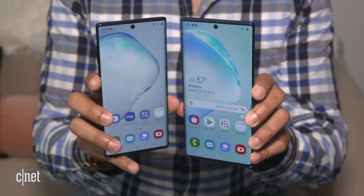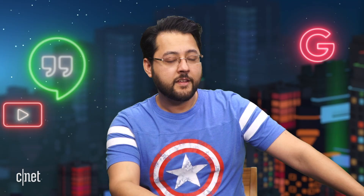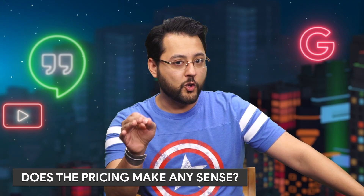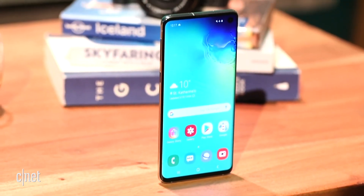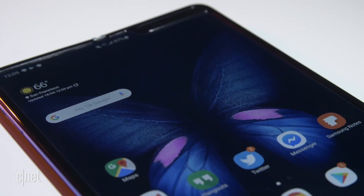The Note 10 Plus has a 6.8 inch display, so the clamshell foldable would have a slightly smaller screen. Let's circle back to the price — how likely is it for Samsung to sell a foldable for $840 next year? It's not impossible, but it should require a ton of compromises. The budget Galaxy S10e had a price of $750, and the display technology and housing for a foldable phone should easily increase the cost above that as a base.